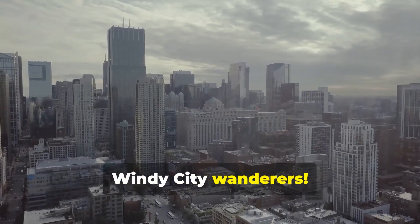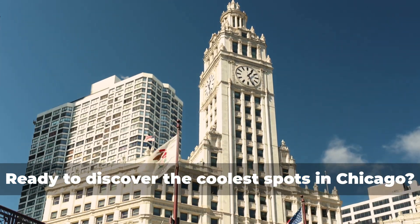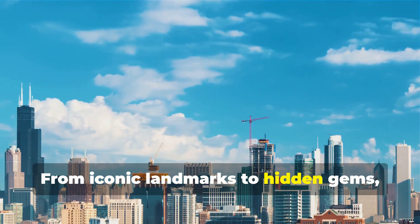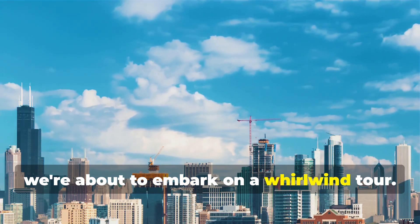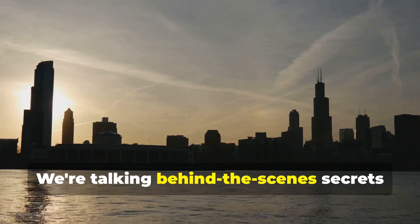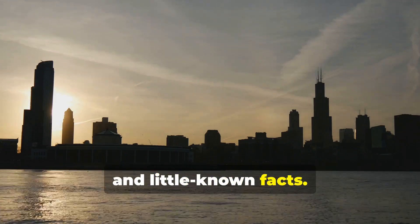Hey there, Windy City Wanderers! Ready to discover the coolest spots in Chicago? Let's dive in! From iconic landmarks to hidden gems, we're about to embark on a whirlwind tour. This isn't your average travel guide — we're talking behind-the-scenes secrets and little-known facts.